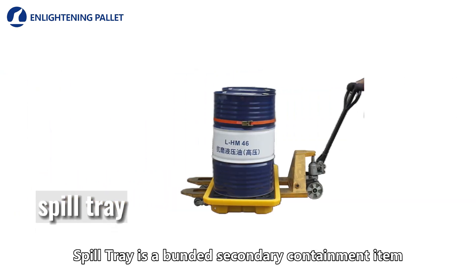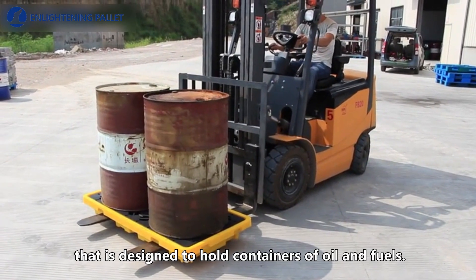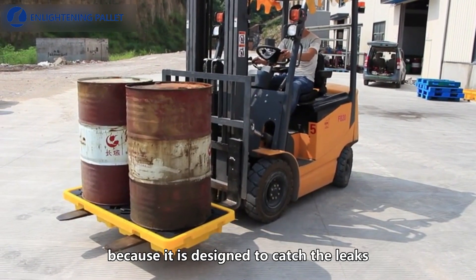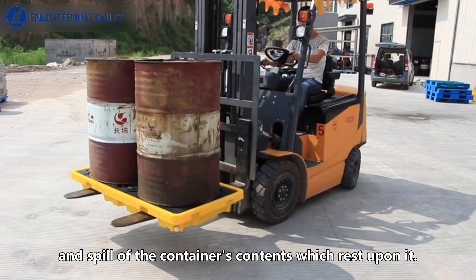A spill tray is a bund secondary containment item that is designed to hold containers of oil and fuels. It is called a secondary containment item because it is designed to catch the leaks and spills of the container's contents which rest upon it.